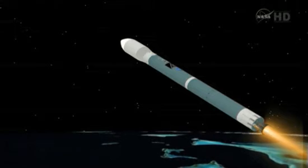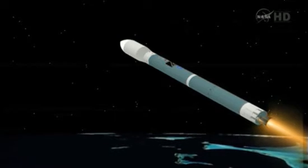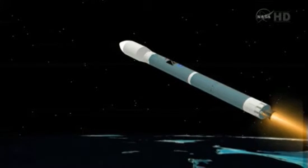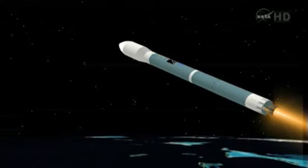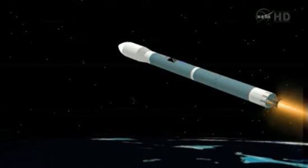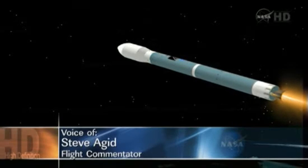Three minutes into the flight. Smoother ride now. Main engine pitch and yaw control is good, well within our ability to control. Vernier engine pitch and yaw control is good. Three minutes, 15 seconds. Chamber pressure holding very well in the first stage. Main engine chamber pressure right where we want it to be. Vernier engine control and chamber pressure is right where we want them to be. Coming up three minutes, 30 seconds. Mark three minutes, 30 seconds. Now at Mach 15.